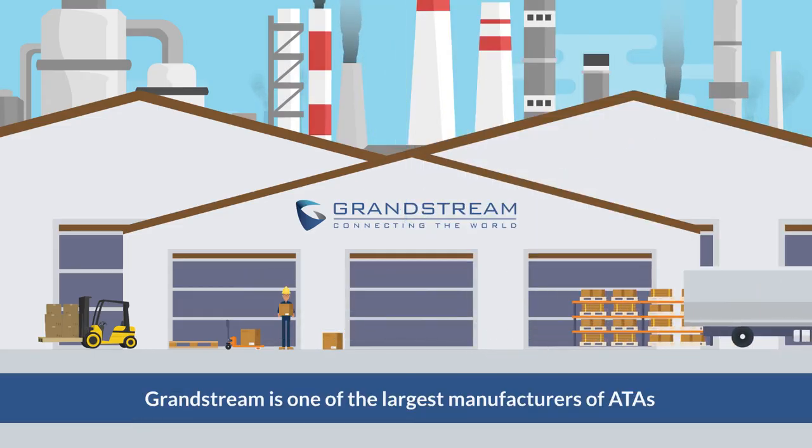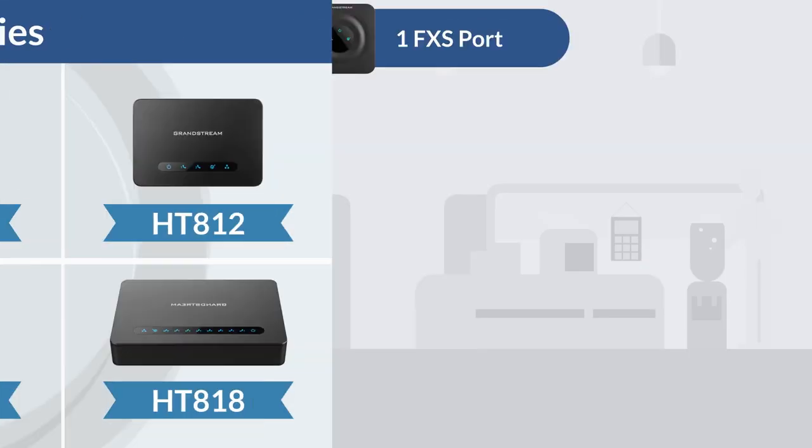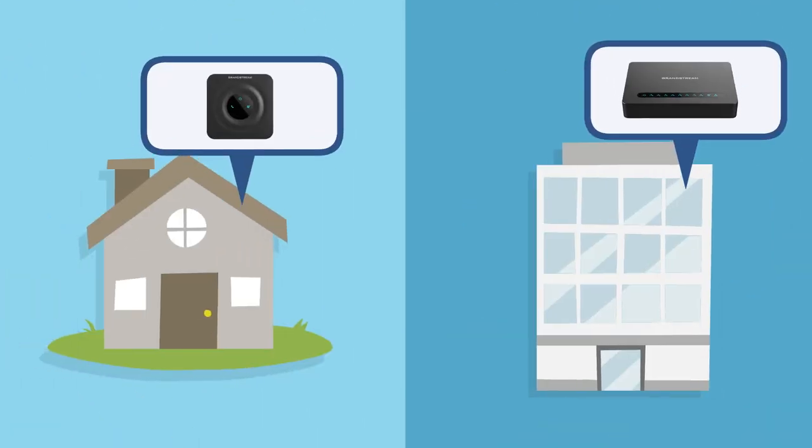Grandstream is one of the largest manufacturers of ATAs in the world and we offer one of the most comprehensive portfolios. From the HT801 single port to our 8-port HT818, our ATAs are designed to create high-quality IP telephony solutions in residential and any work environment through its simple use.